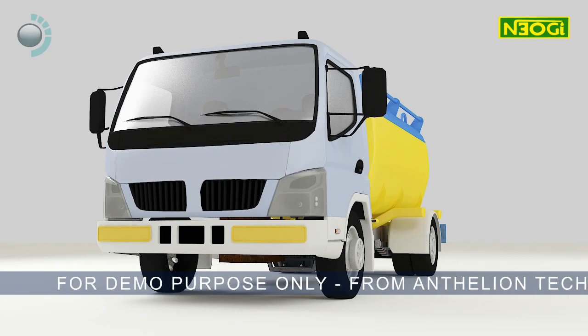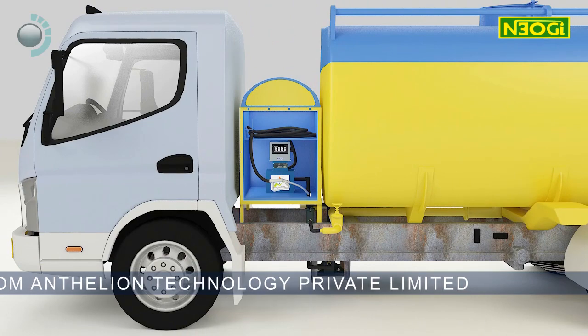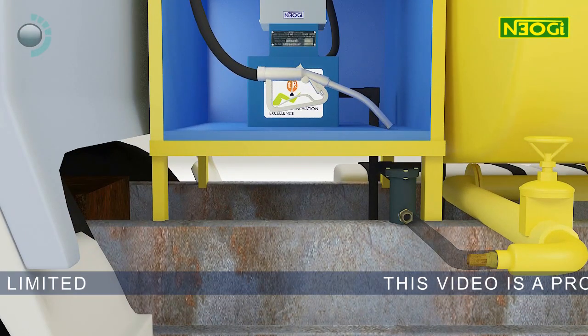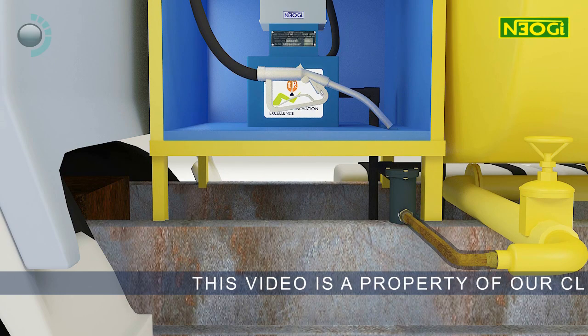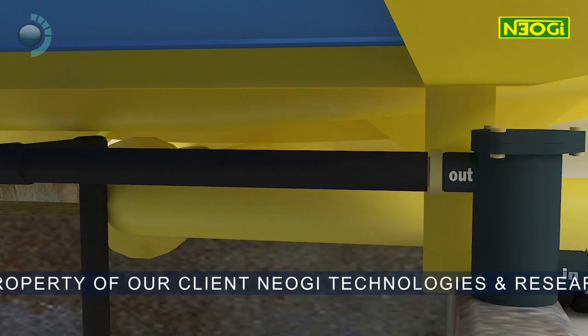This unique innovation from NIOGI Technologies and Research Private Limited has eliminated great rigidity in liquid transportation and has provided the industry with a great boost by saving time, labour resources, and money.